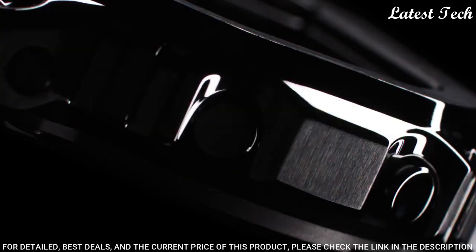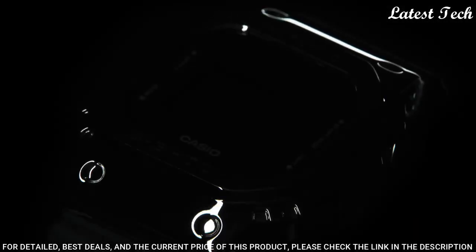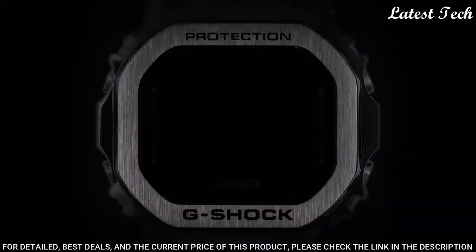Case dimensions are 43.2 mm in diameter and 12.9 mm in thickness. Display type: digital. This timepiece has mineral glass.